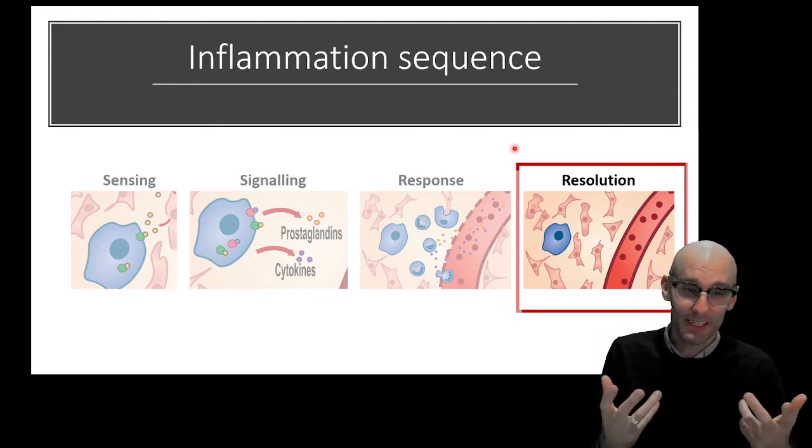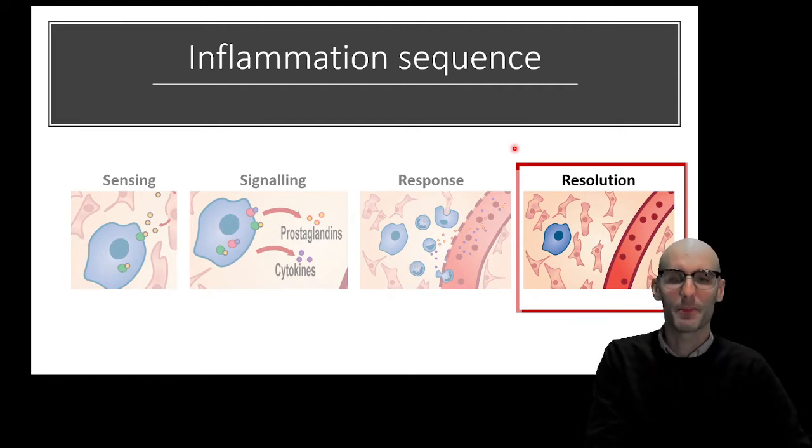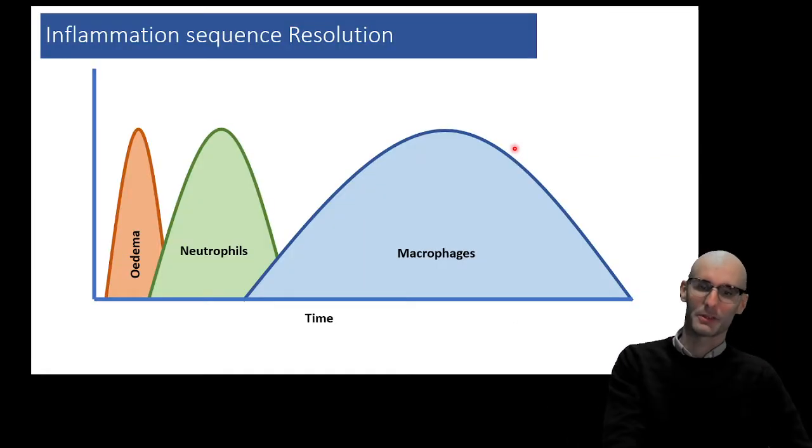Resolution actually involves quite a bit of signaling to cause that resolution, but it's a good way to think about it. So SSRR: sensing, signaling, response, and then resolution. That's where we're all up to.